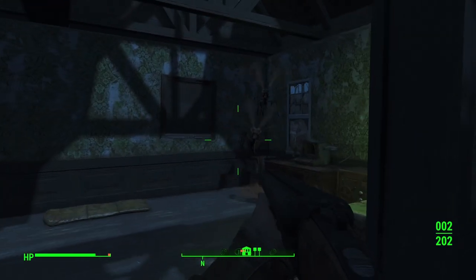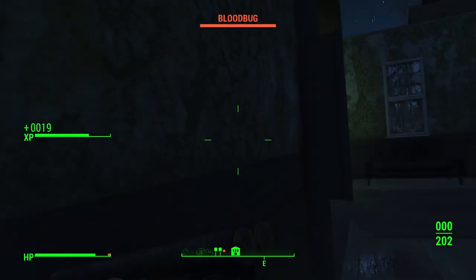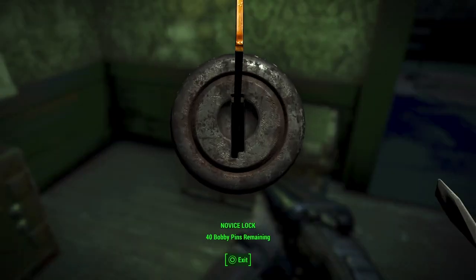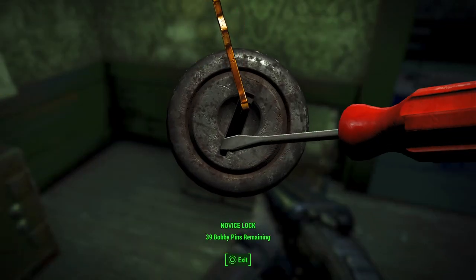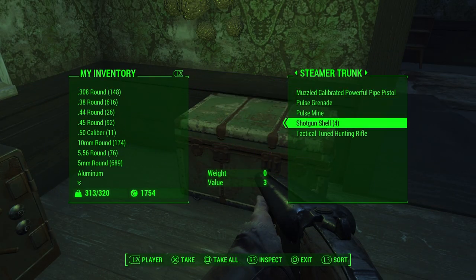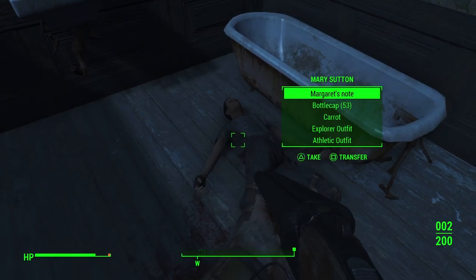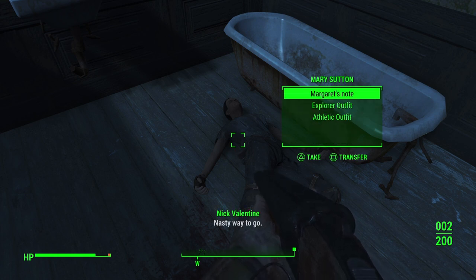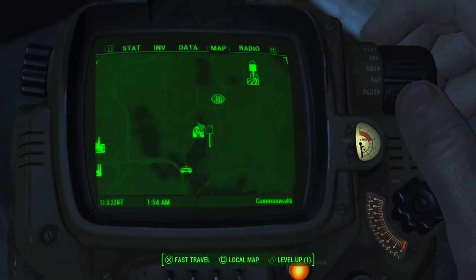Head upstairs and you will see two more blood bugs — mine were just chilling in the corner. On the right side of the room you will see an advanced safe and a steamer trunk with ammo and all sorts of goodies. On the other side of the room lies the body of one Mary Sutton. You can take her caps and her outfit along with Margaret's notes.